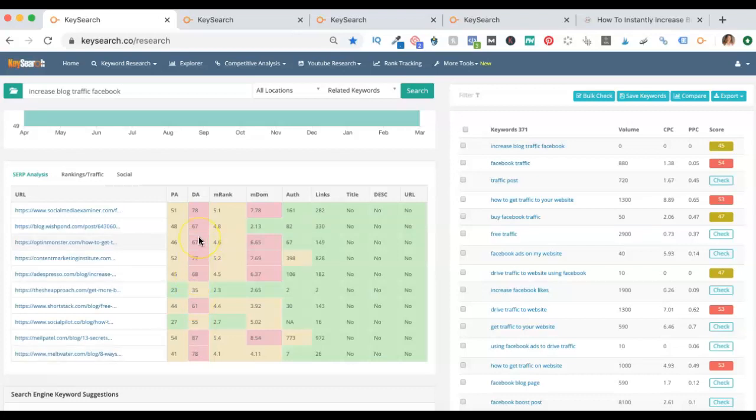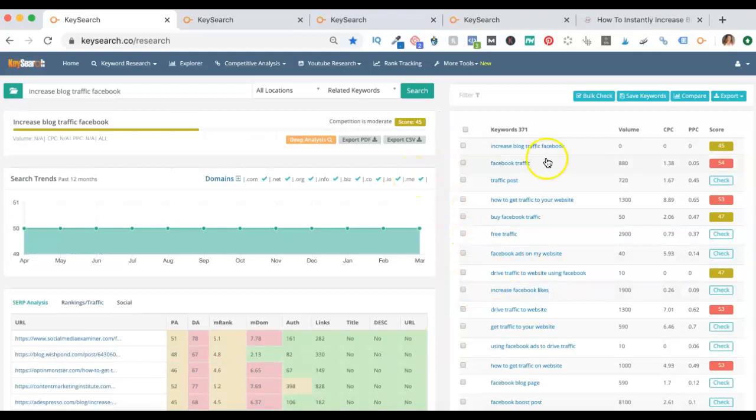You're seeing things here like Add Espresso — there's no way. And Neil Patel. You're a brand new blogger; there's no way you're going to be able to compete with Neil Patel. So what KeySearch will do is give you a bunch of keywords over here that you can search instead.